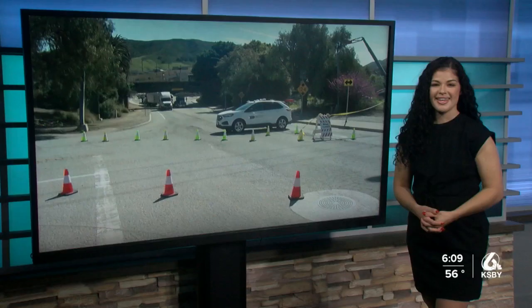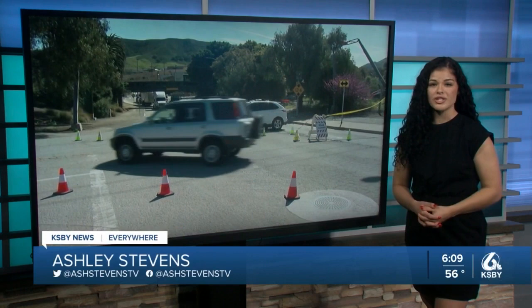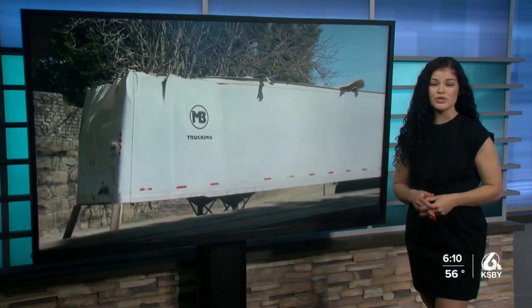A semi-truck carrying empty glass bottles got wedged under the railroad overpass on Highland Drive on the Cal Poly campus today. KSBY News reporter Ashley Stevens has more on the story. A semi-truck carrying empty glass bottles got wedged under the railroad overpass on Highland Drive on the Cal Poly campus Tuesday.